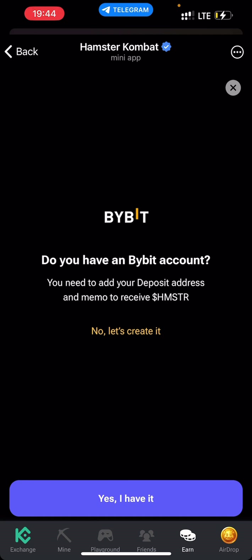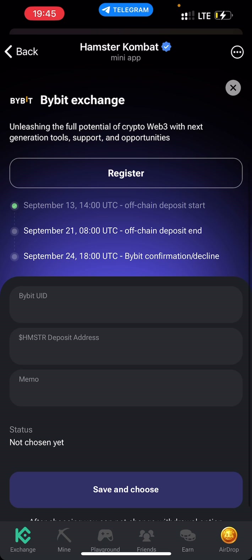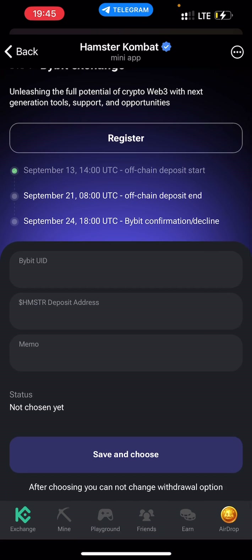When you click on Bybit, it will ask: do you have a Bybit account? Click Yes if you do, or No if you don't. If you don't have one, you can use my link in the description to get your Binance or Bybit account — you'll get bonuses and you won't have to pay for gas fees, because you do need some gas fee to claim and stake your HMSTR tokens. Once you click Yes, you'll see that you need your Bybit user ID, your Hamster wallet address, and your memo.